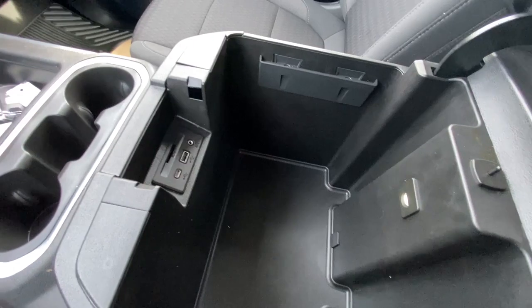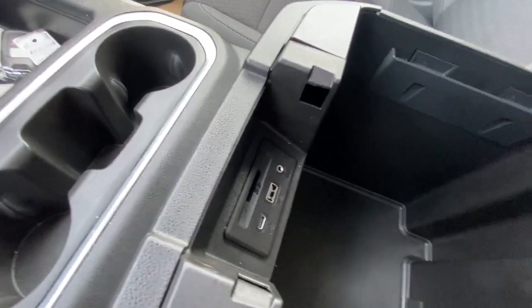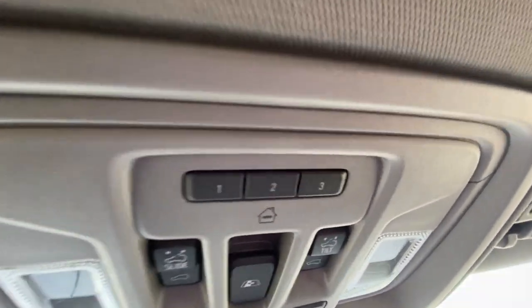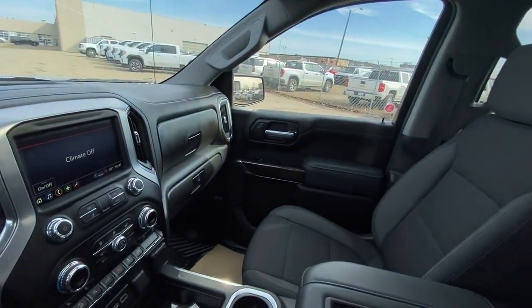Inside the console we have plenty of storage as well as a USB and USB-C input and an auxiliary and SD card slot. Up to the roof, we have our sunroof underneath the slider. Controls for that are on the roof along with three garage door presets, dome lights, OnStar and SOS.